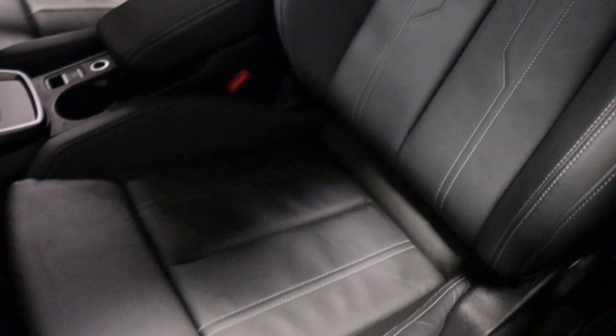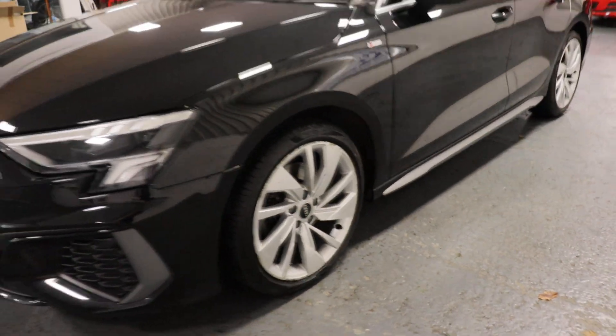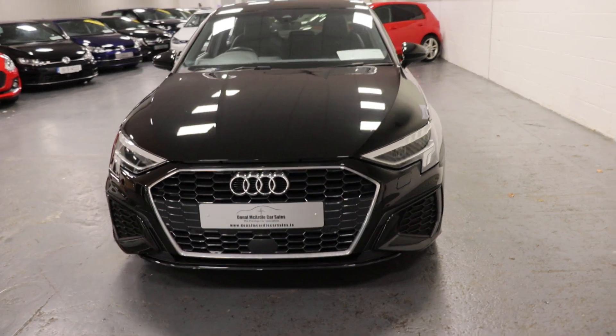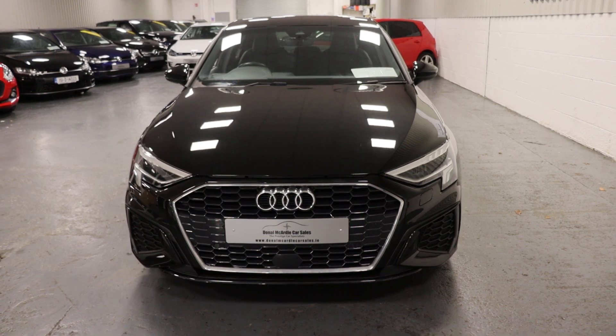So if you have any questions about this car, or any other car we have in stock, please don't hesitate to call. Thank you.